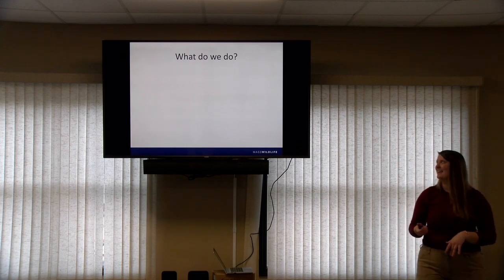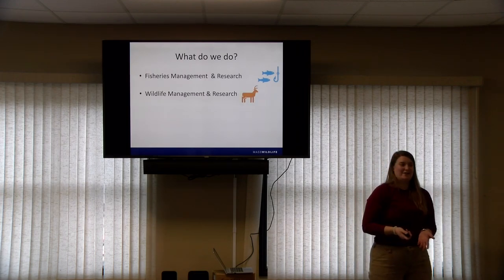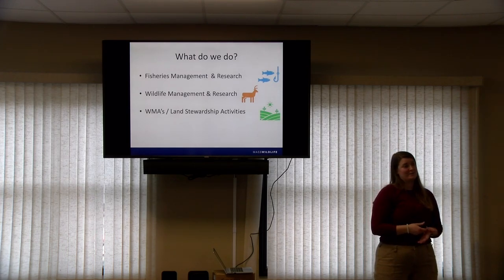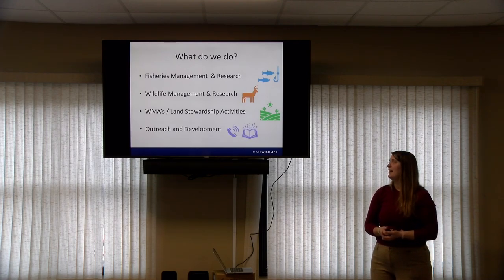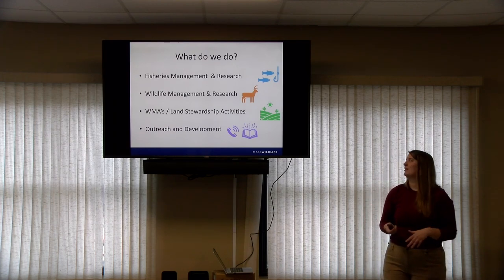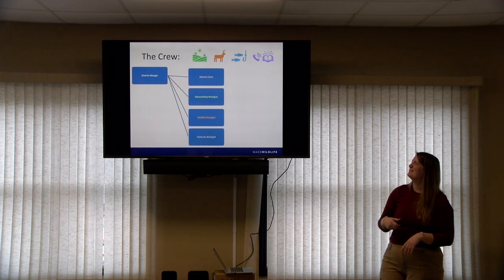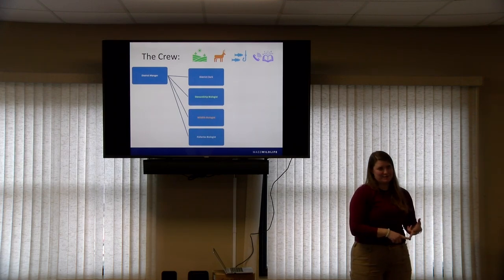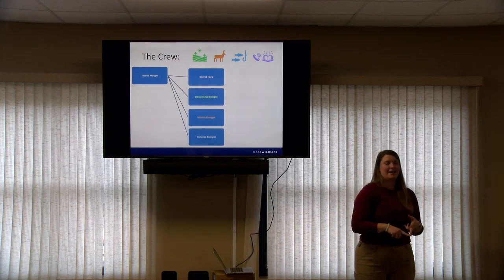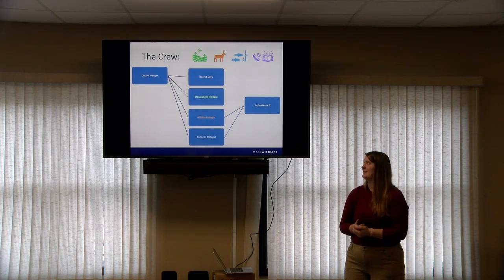At Mass Wildlife and in particular at the Central District office, we do fisheries management and research — that's my domain. We also do wildlife management and research. We have Wildlife Management Areas, or WMAs, and we do a lot of land stewardship activities to take care of the lands that we have for different purposes. We do a lot of outreach and education as well. Our crew includes a district manager, a district clerk, three biologists — land stewardship, wildlife, and fisheries — plus five technicians.